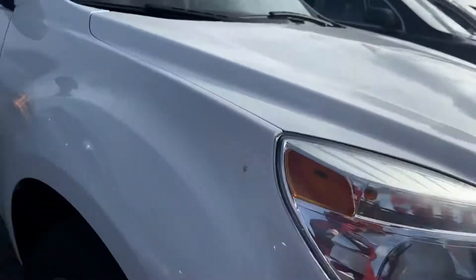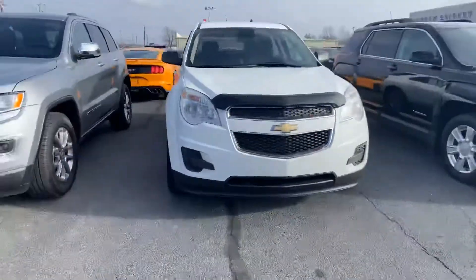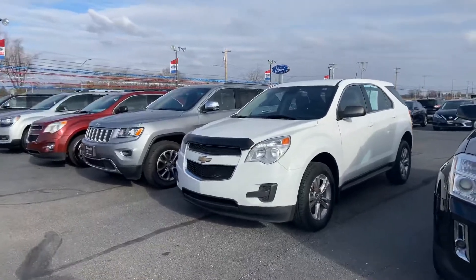Just dirt that simply needs to be cleaned off, but to be frank with you, this Equinox looks pretty darn clean, and it is here today.